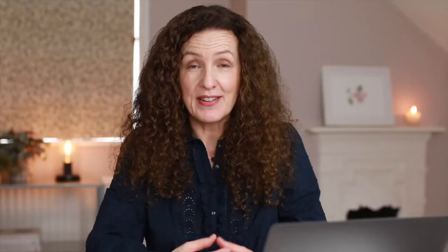Number two is to prepare a detailed shot list. This is something I recommend and it's something I found really helps the shoot go efficiently — it means you get every single shot that you need for your social media or your website.